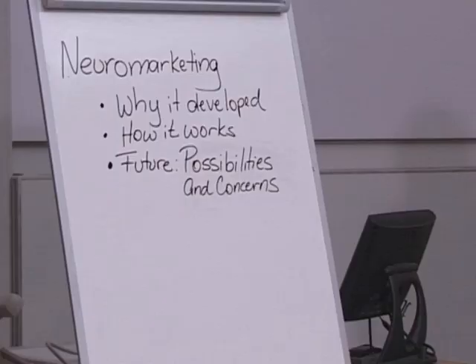First, I'm going to talk a little bit about why it developed. Then I'll explain how neuromarketing works, and we'll look at a couple of examples of how it's been used so far to illustrate it. And then finally, I'll cover some future possibilities and concerns some people might have about how this new type of research works.